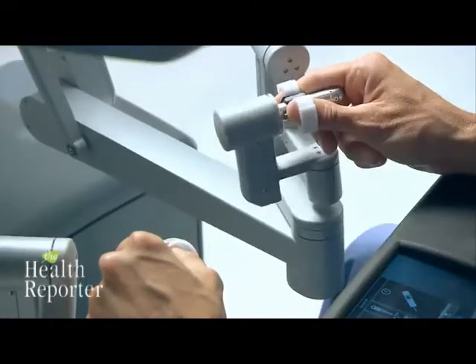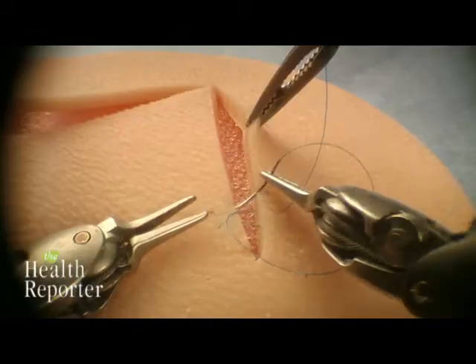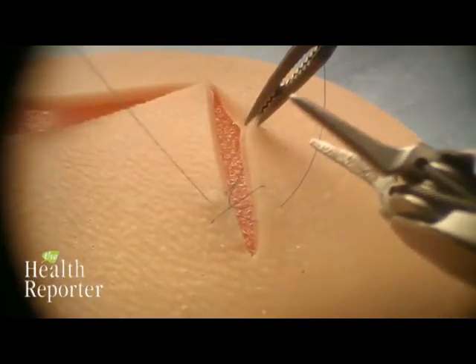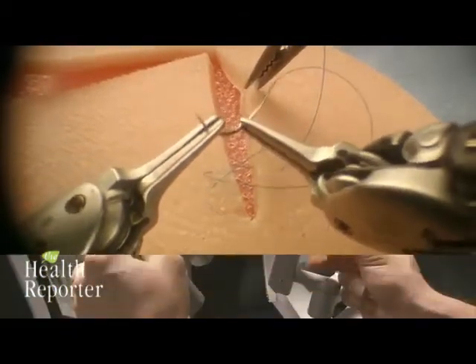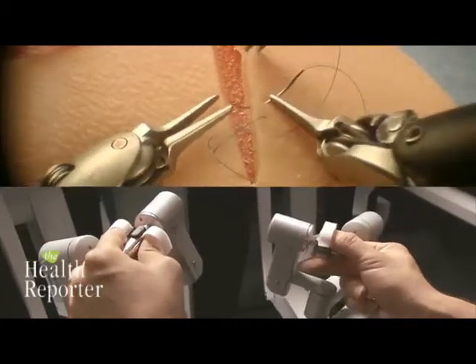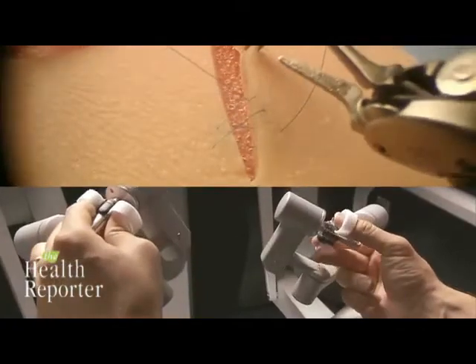It's an entirely different type of surgery and gives surgeons confidence that they can do far more delicate and precise movements with the robot than with any other technique. It takes a little bit of getting used to, but they have a terrific training program at headquarters, including simulators where you're not actually operating on people — simulators that judge a surgeon's dexterity and how close he's getting to the critical point where he's able to operate on people with safety and confidence.